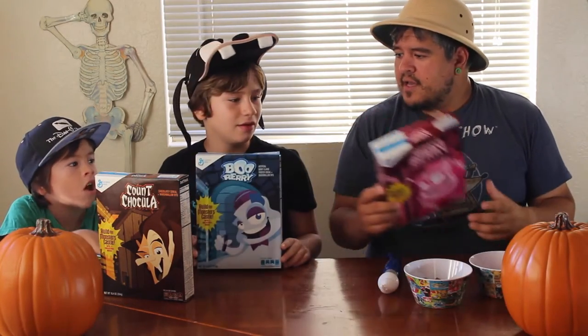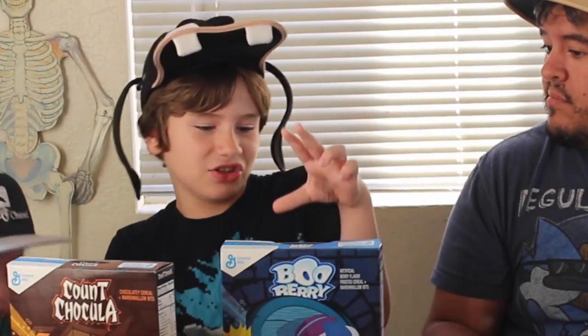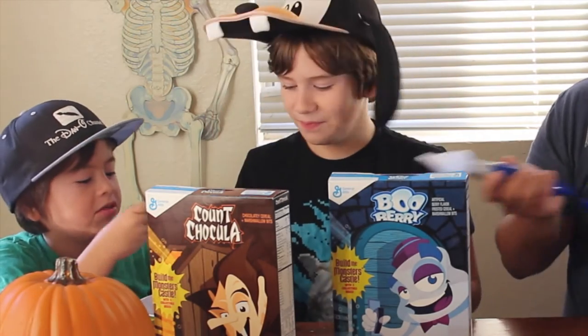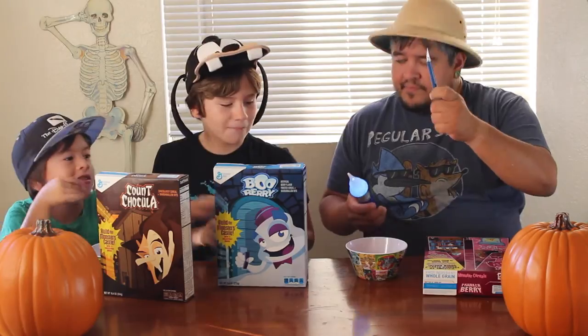Enough with the old cereals — you want to get on to the cutting? Yes! All right, let's do it. You have to arrange them in a certain way to make the castle, which is cool. You guys keep snacking on the cereals. I'll handle the exacto. Let's do it.